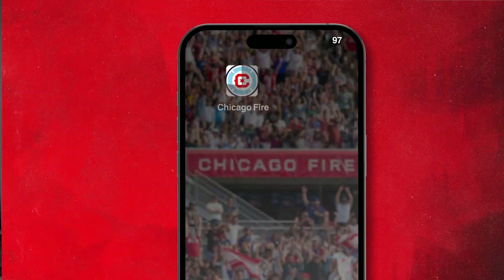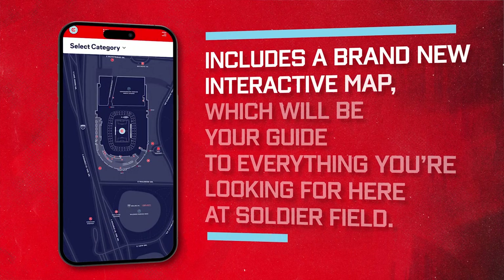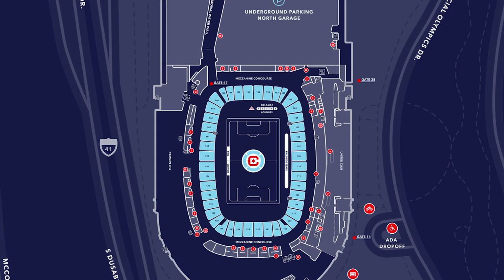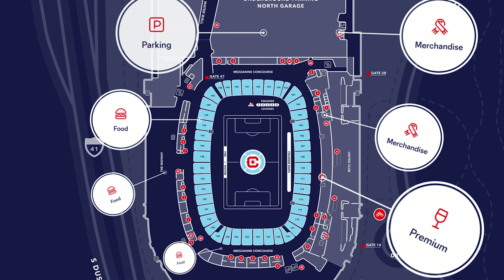First stop, I want to take you here to your mobile device where you can download the Chicago Fire FC app, which includes a brand new interactive map which will be your guide to everything you're looking for here at Soldier Field. The map shows you all the locations for parking, food, merchandise, premium areas and so much more.